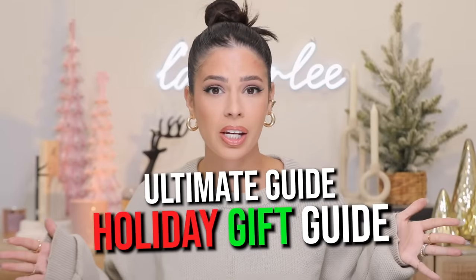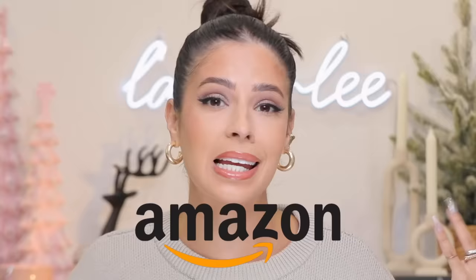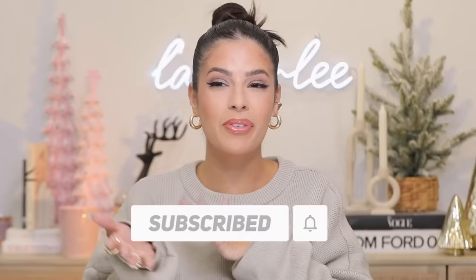Are you ready for the ultimate holiday gift guide? I have over 160 items we're going to be talking about and they're all on Amazon, so they're easy to get. We need to jump in quickly because it's going to be a long video. Be sure to subscribe to my channel. Whether you're shopping for the holidays or you're like me and just shopping for yourself.